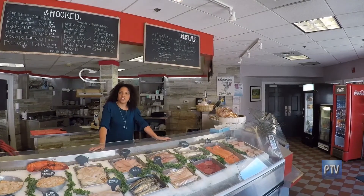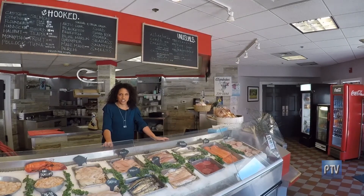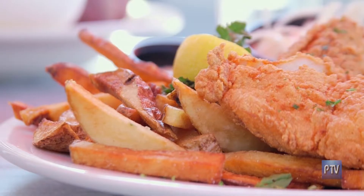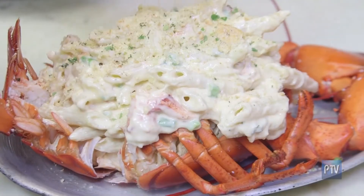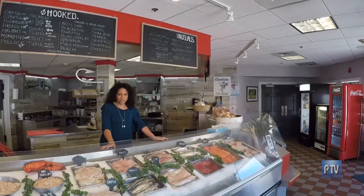Flanders has fresh fish and seafood, but they're especially known nationally for their delicious cooked dishes. I'm going to take this with me now. Let's go check them out in the kitchen.